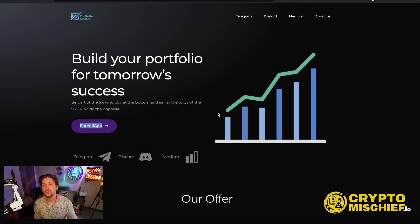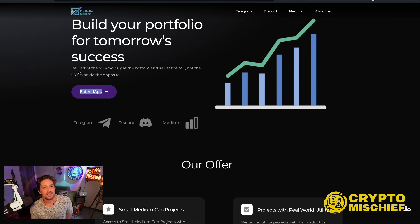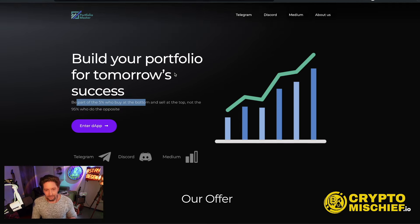Portfolio Masters gives you the location where to buy the coins, the price that they bought them at, the price they will sell them at, and deep dive research on every coin they list — so you can figure out if it's going to do multiple Xs. Build your portfolio for tomorrow's success. Be part of the 5% who buy at the bottom and sell at the top, not the 95% who do the opposite.